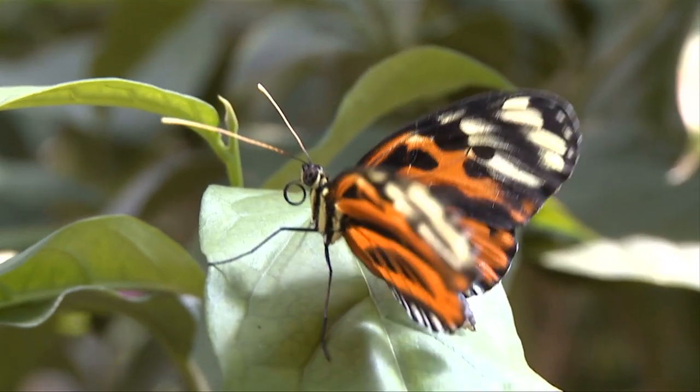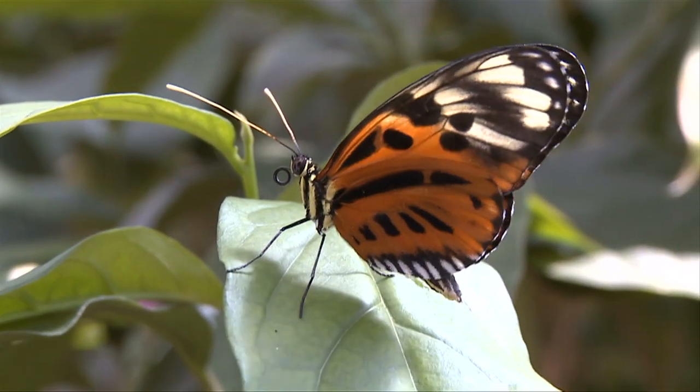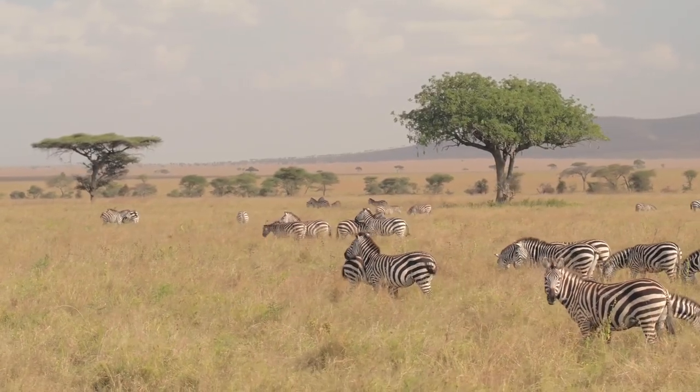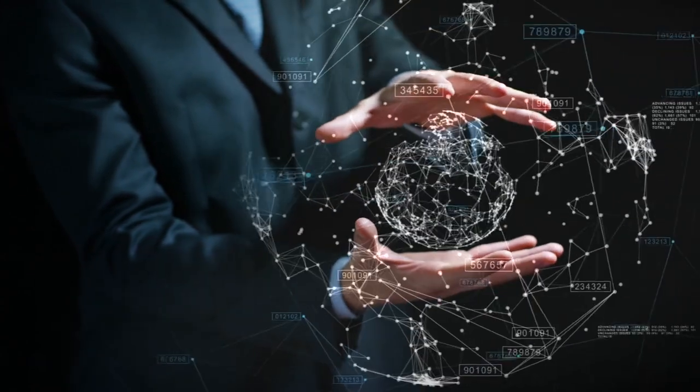From whale fins to butterfly wings, there are many things that we still can't replicate today. Here are 10 ways that nature beats us in technology. We still have a long way to go!